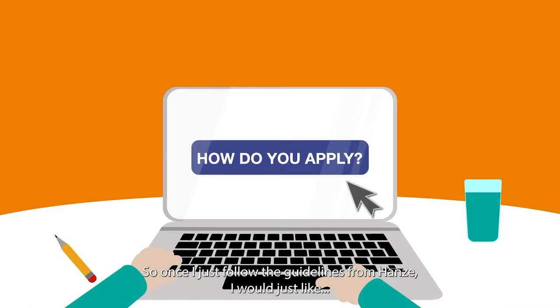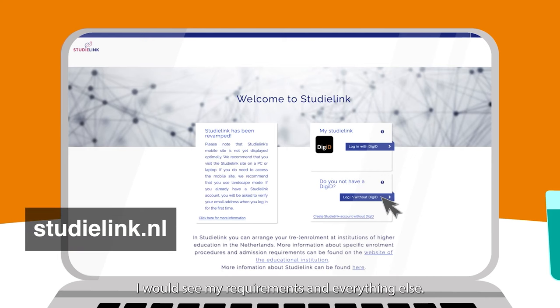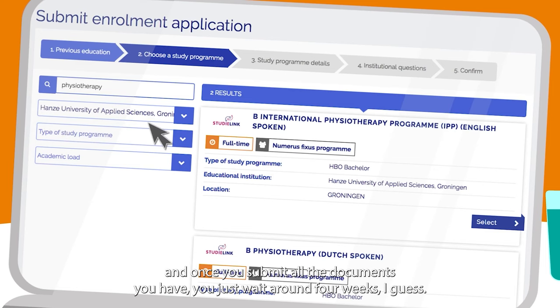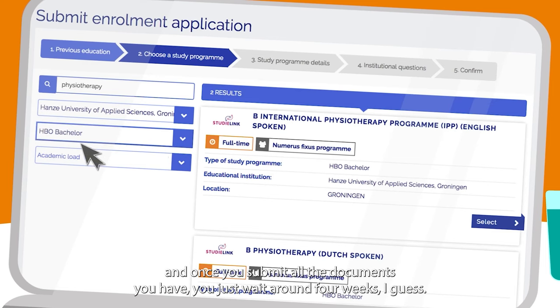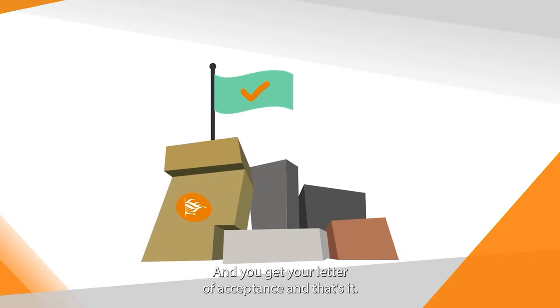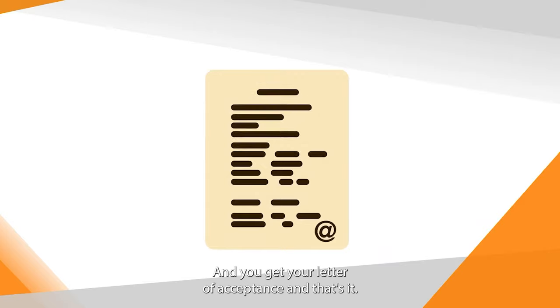My application process was pretty straightforward — it was quite easy. Once I just followed all the guidelines from Hanze, I would check my requirements and everything else. I would go on StudyLink, choose my program, and submit my documents. And once you submit all the documents, you wait around four weeks and you get your letter of acceptance, and that's it.